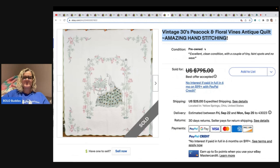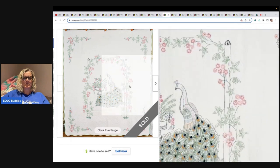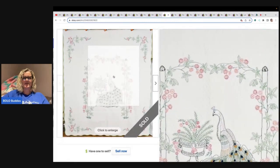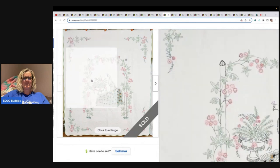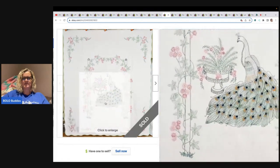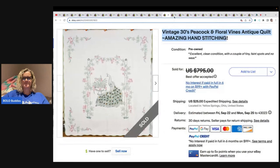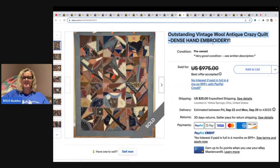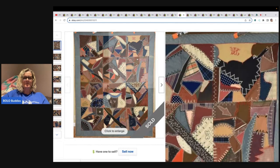Vintage 1930s Peacock and Floral Vines antique quilt with amazing hand stitching — again, the word 'amazing.' Listed at $795, crossed through. Look at this peacock — how beautiful is that? And look at the condition; I don't see a spot on it. It ended up taking a best offer of $745.